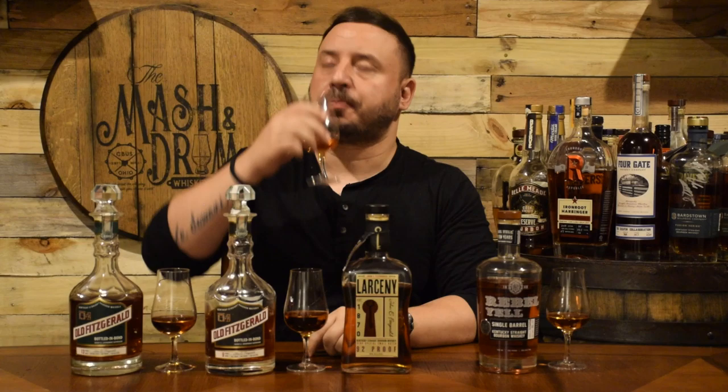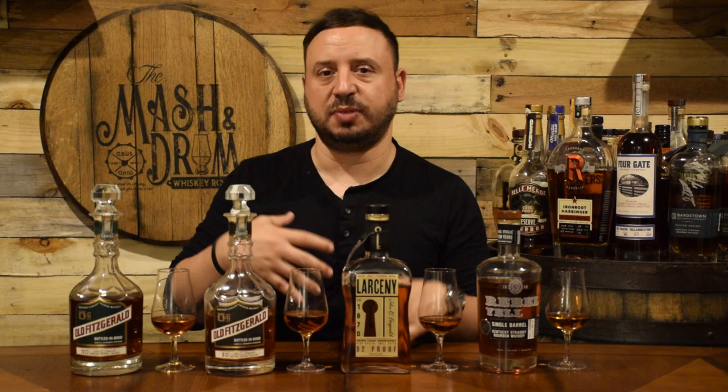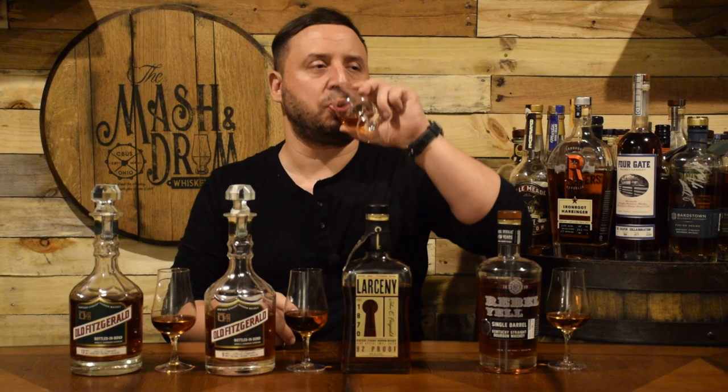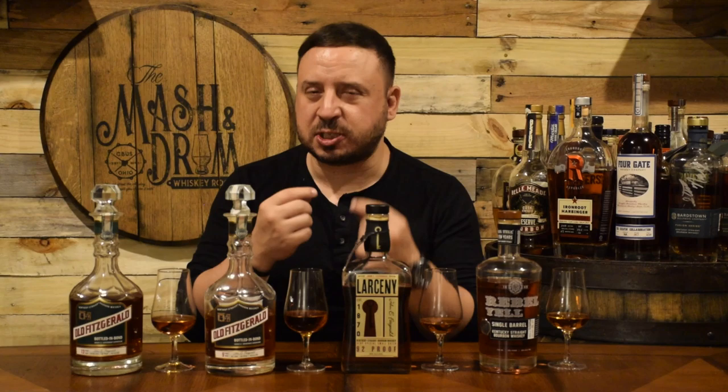The Larceny is 92 proof, a little bit lower, and it's a non-age statement. It's super sweet — you can tell this doesn't have the age to it like the others do. It has a little bit more youth to it, a lot more sweetness. You don't get that lingering oak finish. It's got a nice finish when it comes to giving you that Kentucky hug — you definitely feel the proof on this a little bit more. It has a little bit more of that fruity characteristic, but the corn and caramel sweetness is really kind of overpowering. It's really nice on the palate — you get a little bit of an oak characteristic, but not much. It finishes really smooth and easy, with a little bit of a lingering oak spice, but not nearly as long as the 13.